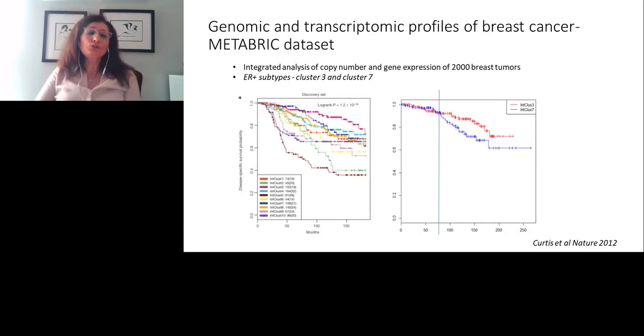We started to look at the METABRIC dataset — another pillar cohort analysis in breast cancer. They performed integrated analysis of copy number and gene expression of 2,000 breast tumors, a very large cohort. The study classified breast tumors into 10 different integrative clusters, shown in different colors based on prognosis. Since our focus is ER-positive subtypes, I'll focus on cluster 3 and cluster 7 on the right-hand side.